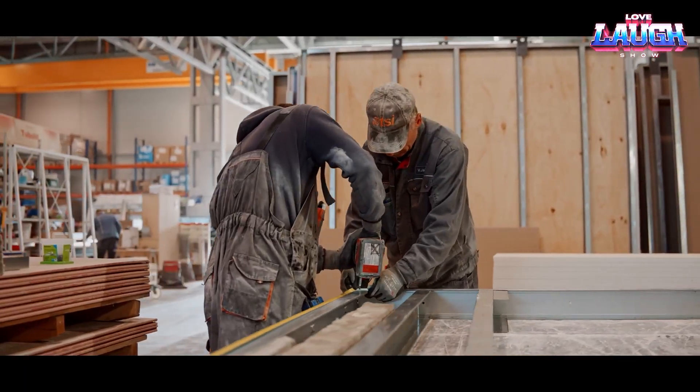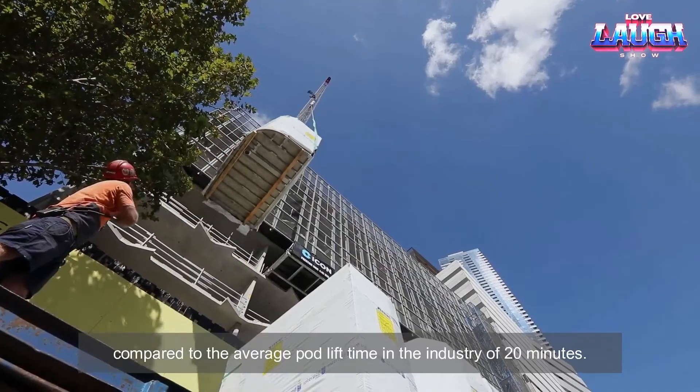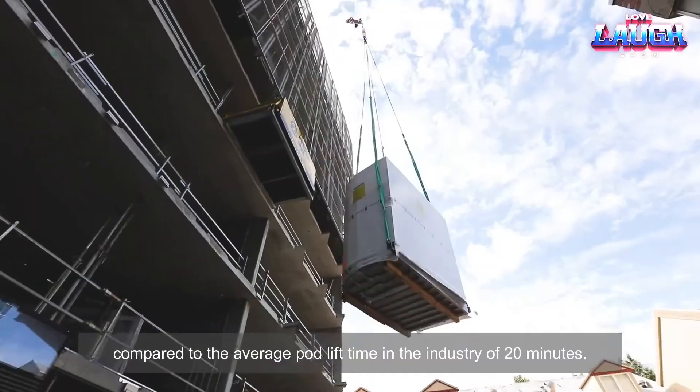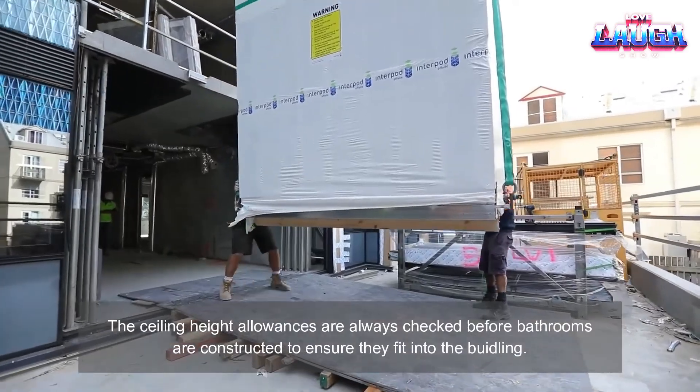Interpod focuses on modular bathrooms, with over 28,000 units sold. Each unit arrives fully equipped and is operational within hours of installation, saving time and labor.